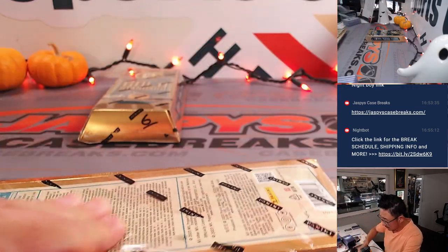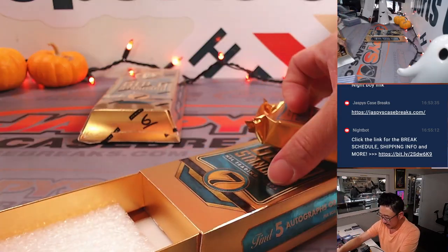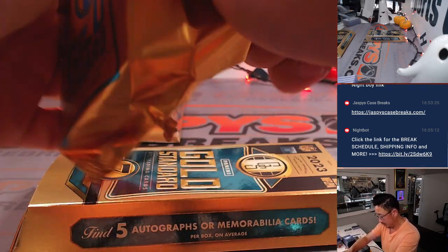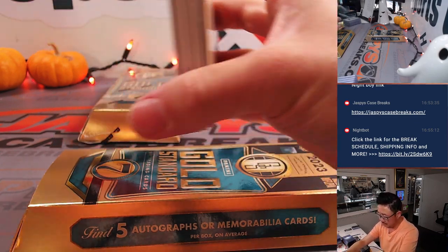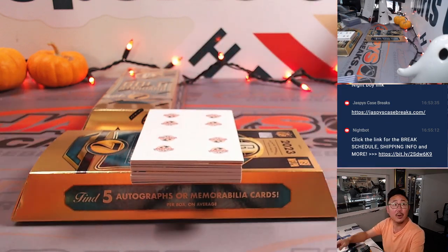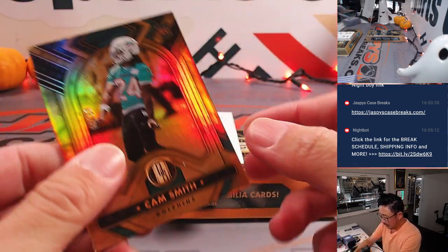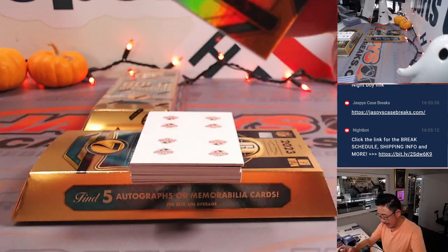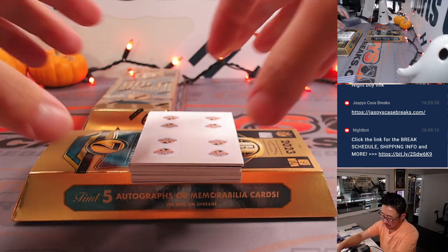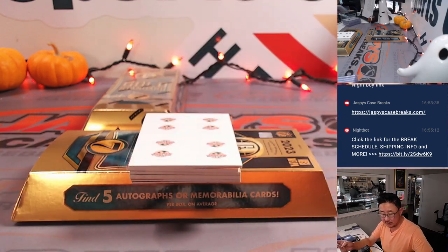A couple more boxes to go — good luck, everyone. Tyree Wilson definitely has some upside. Cam Smith, 46 out of 99 — Dolphins, that'll go to Dolphins 6 — it'll be for Omar. Jared Goff, 32 out of 75 — that is for Pat and the Lions.